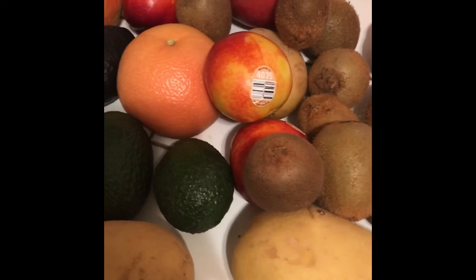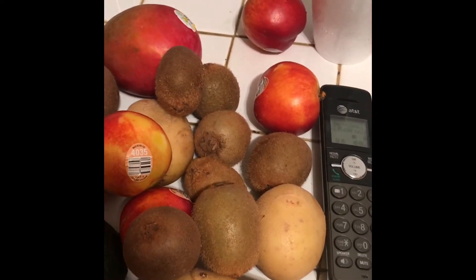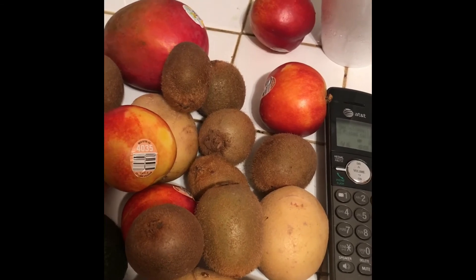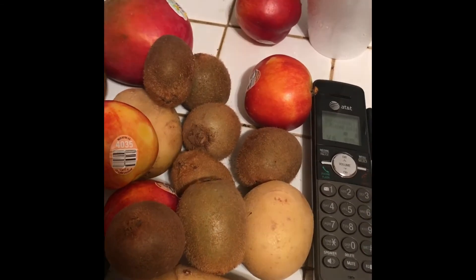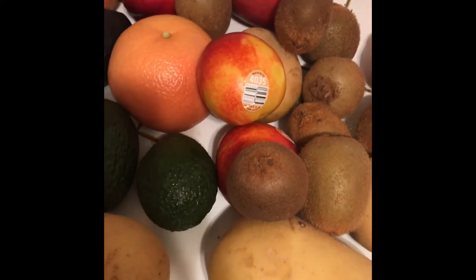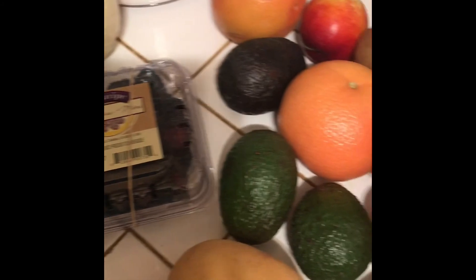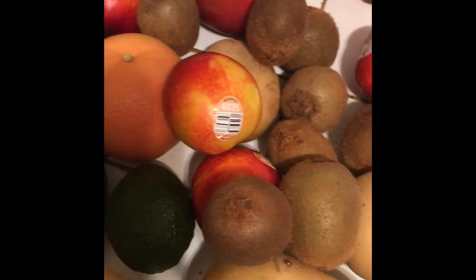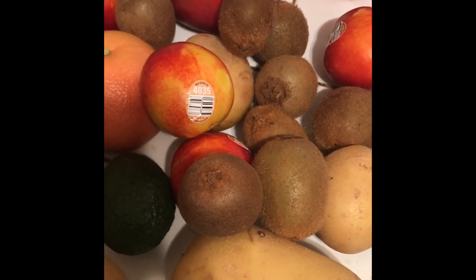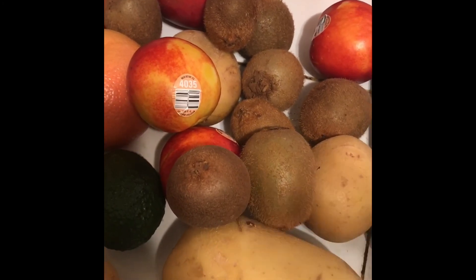If you guys are interested, I will leave an actual promo code in the description box below — I think it's $10 off your first order — so you guys can go ahead and try this out. That, again, is Imperfect Produce. Thanks for watching this video. Like, comment, and subscribe, and you guys have a great evening. Peace out.